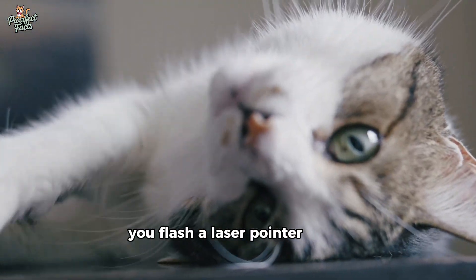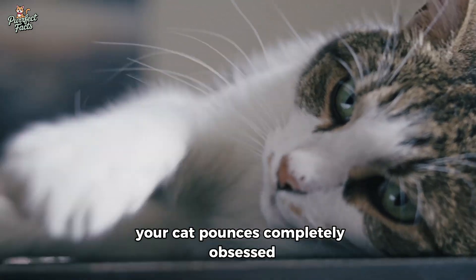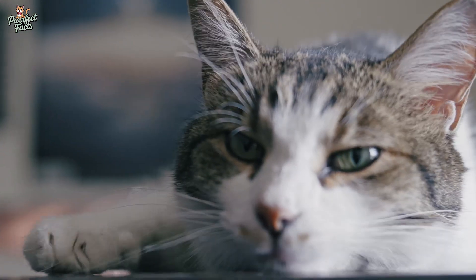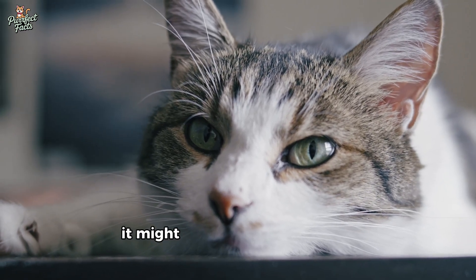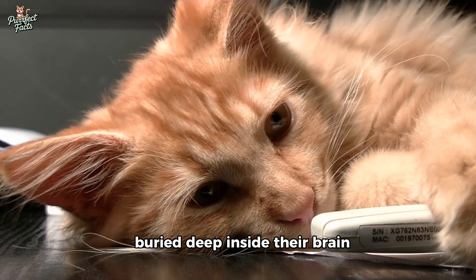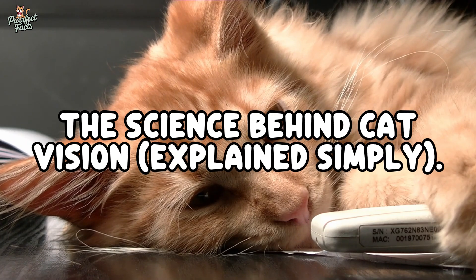You flash a laser pointer across the floor and your cat pounces, completely obsessed. But if they can't see red, what exactly are they chasing? What if that red dot doesn't even look like a dot to your cat — and yet it's triggering something ancient and primal buried deep inside their brain, something even more powerful than color itself?